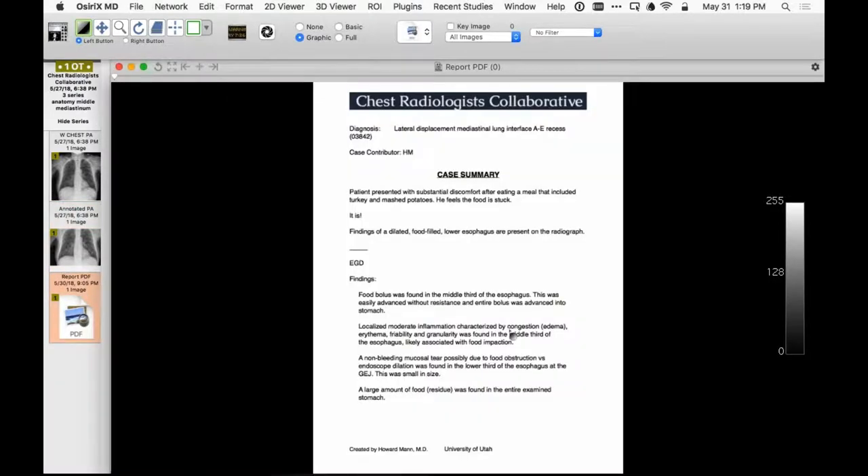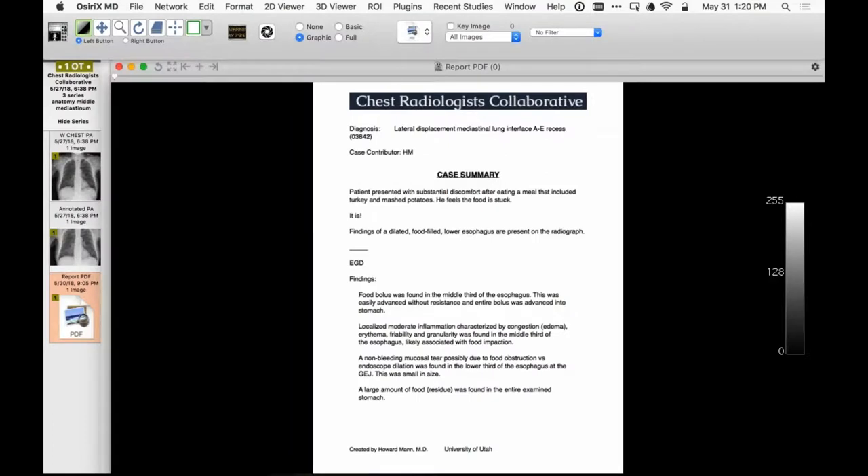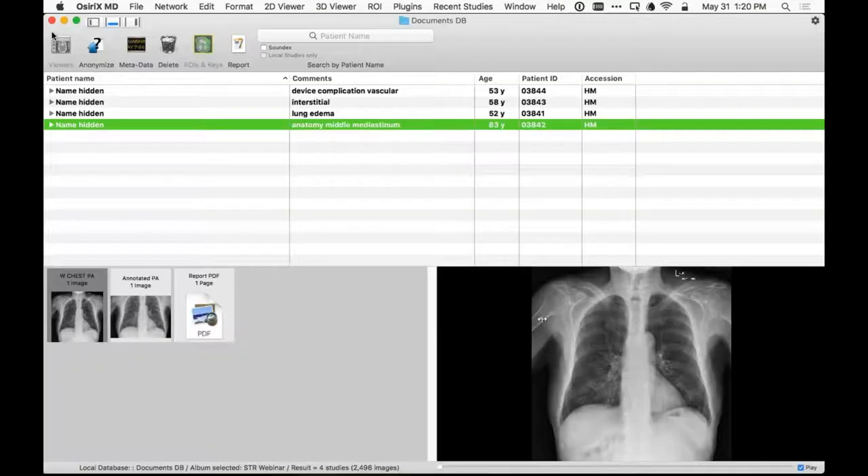Once that information was available, things made sense. They were able to help him initially with an EGD and managed to push the material into his stomach. The underlying cause of esophageal obstruction isn't yet apparent and will obviously require further evaluation.